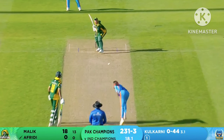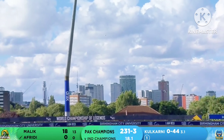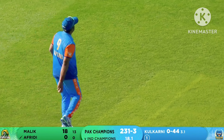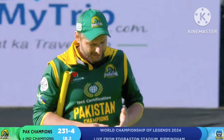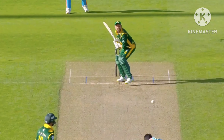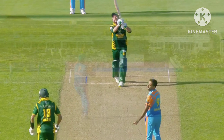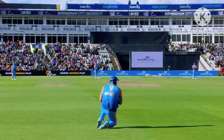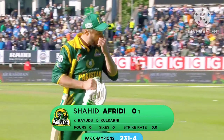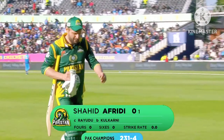Boom Boom Afridi looks to go — bail on the offside, long on — and takes it. Ambati Rideau there at long on. Now this is Shahid Afridi — this is why he's entertained everyone all through his career, because it's generally six or out. Ambati Rideau does really well there because the sun is in his eyes and he hasn't got sunglasses on. Boom Boom, we love you all the same — go for a duck. 231 for four.